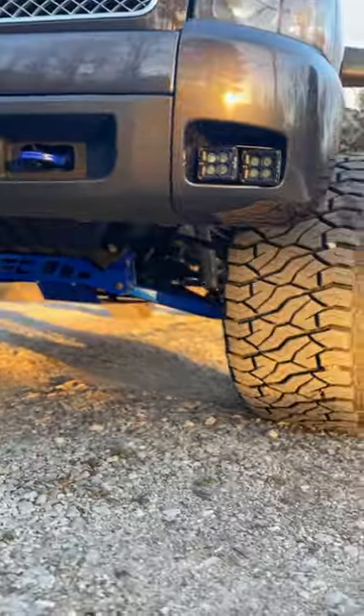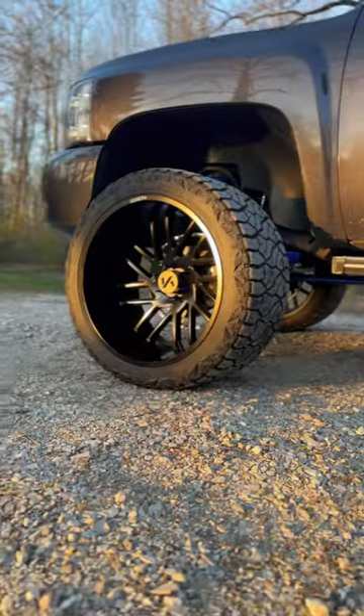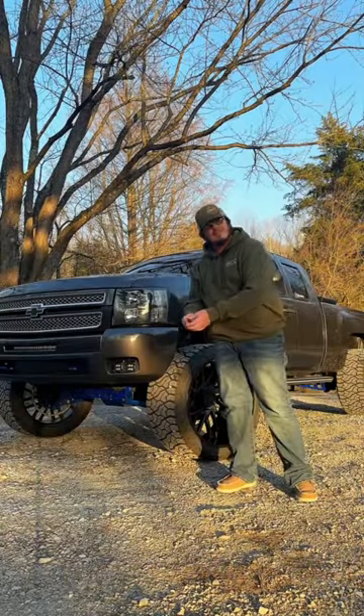My next favorite thing is going to be my wheel and tire setup. You can't beat a 26 by 14 on 37s — and these are 1550s.